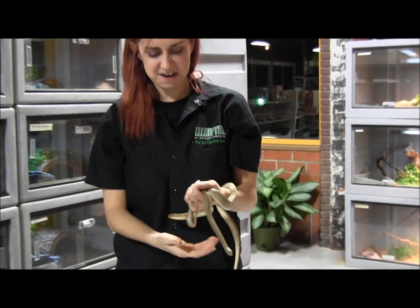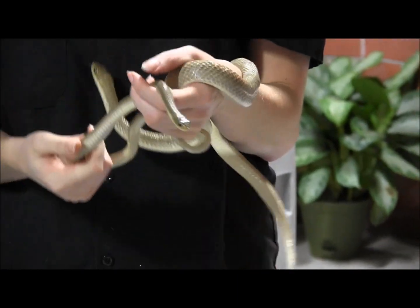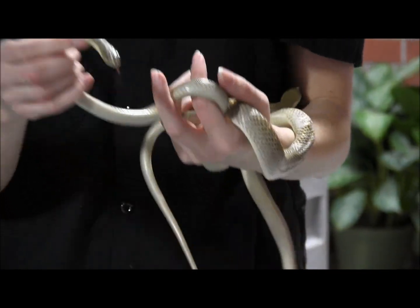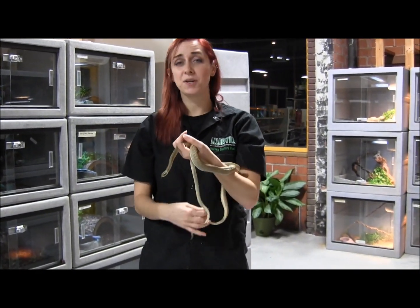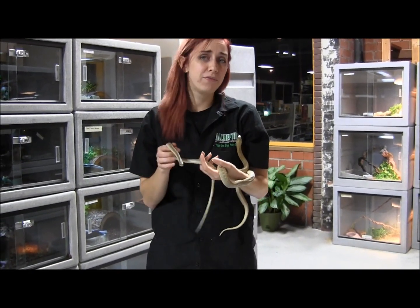Here in my hands are a couple of our Madagascar Golden Hognose Snakes. This one here is an adorable little baby, and this one here is a little bit larger. They'll actually get about four feet long.